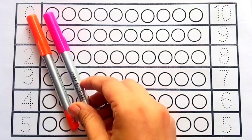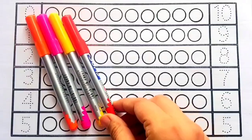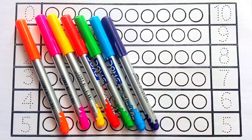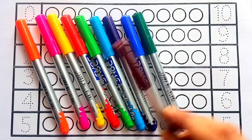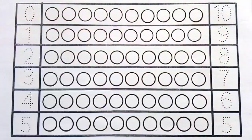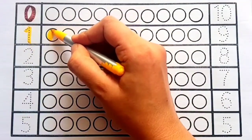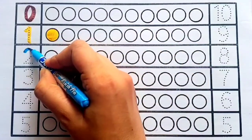Orange color, pink color, yellow color, red color, light green color, sky blue color, violet color, blue color, green color, brown color, black color. Let's fill the colors!